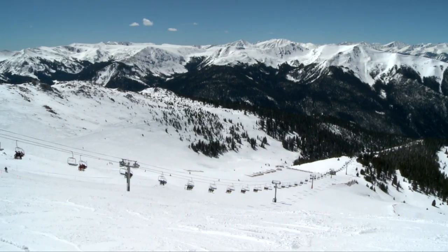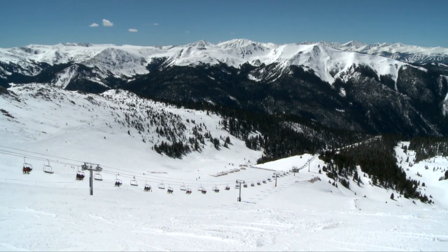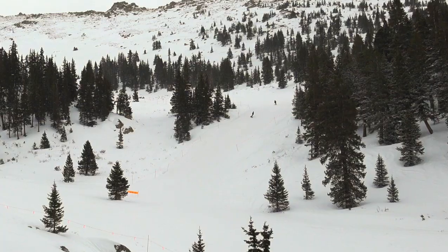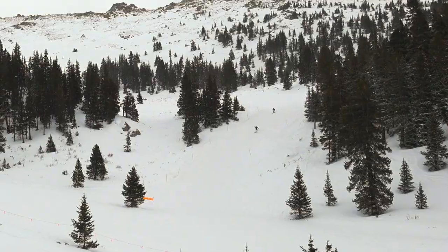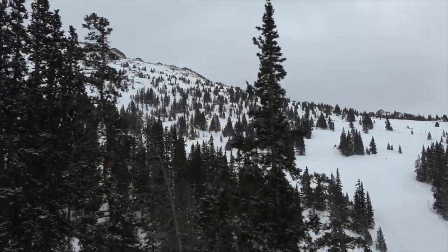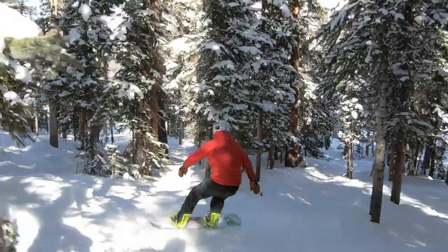Montezuma Bowl is Arapahoe Basin's backside. Enjoy incredible views of several Colorado 14ers before you drop in to explore 400 acres of intermediate groomers, deep open bowl skiing, and secluded tree runs.